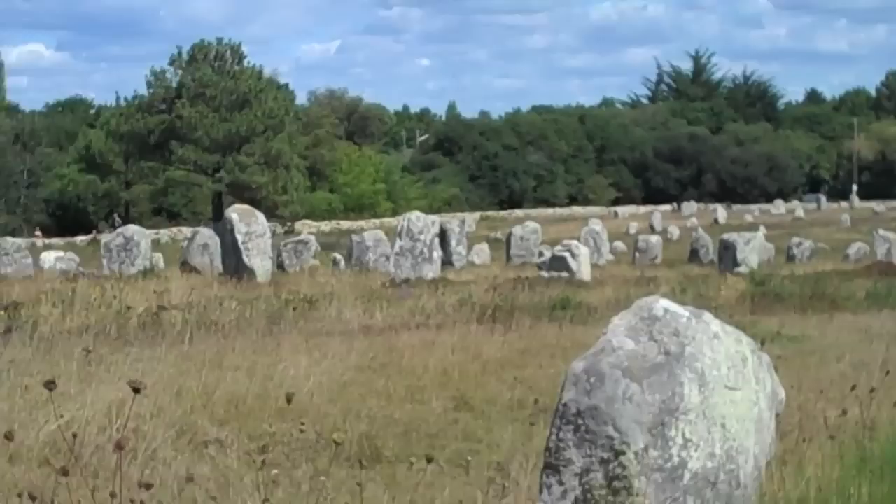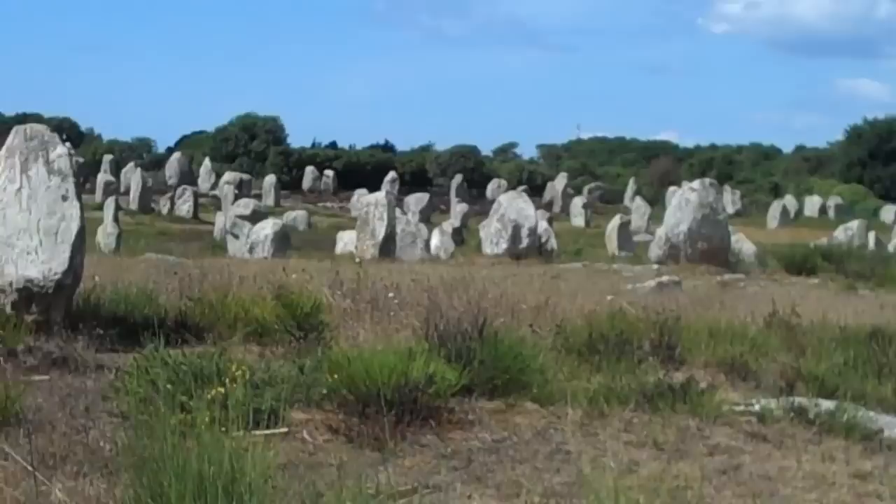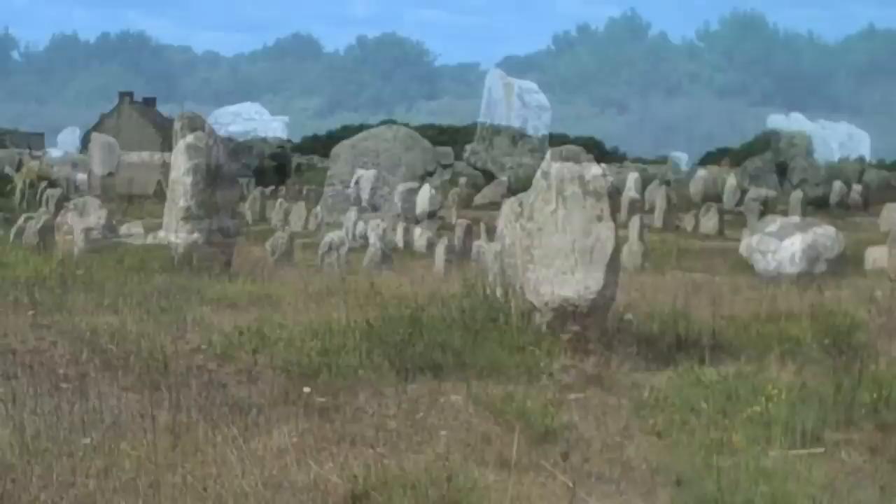Unfortunately we're not allowed into the stones during the summer. But here we are — we might try and hop over the fence later.